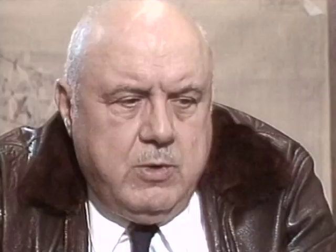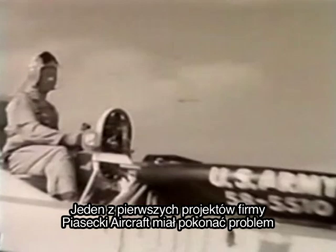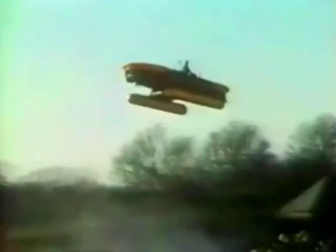Innovation occurs in a smaller organization than the big boys. One of Piasecki Aircraft's first projects addressed the helicopter's vulnerability to ground attack. In 1957, the Army contracted with Piasecki to develop the Air Jeep — designed to fly under the trees, just feet off the ground. Three versions of the Air Jeep successfully completed Army and Navy field trials, laying the foundation for future hybrid aircraft being considered today.